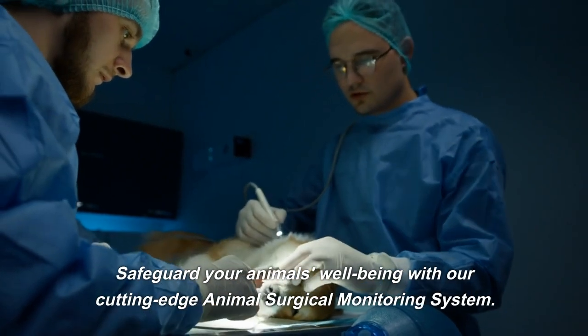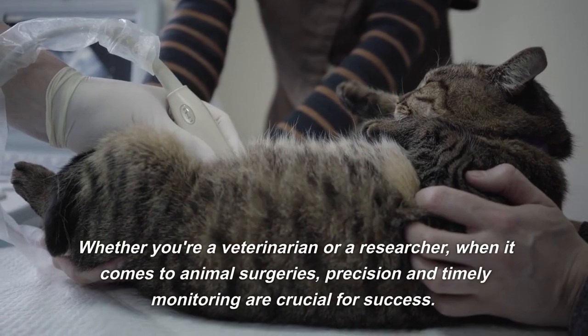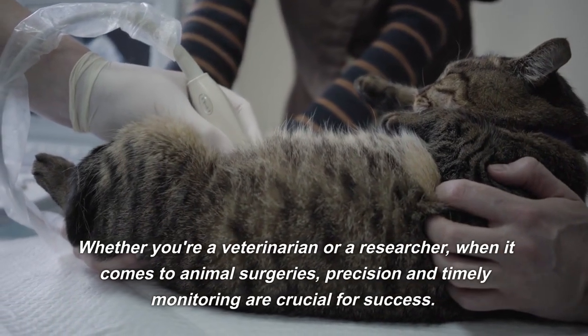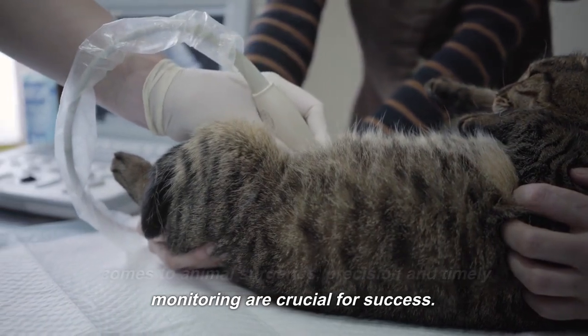Safeguard your animal's well-being with our cutting-edge animal surgical monitoring system. Whether you're a veterinarian or a researcher, when it comes to animal surgeries, precision and timely monitoring are crucial for success.